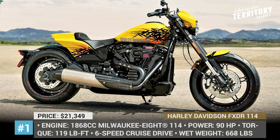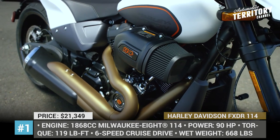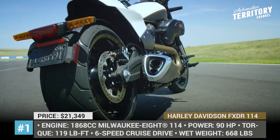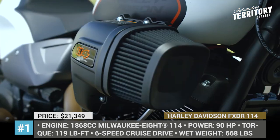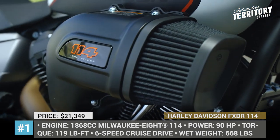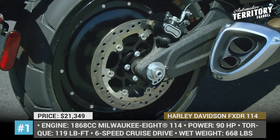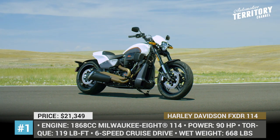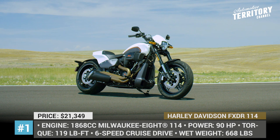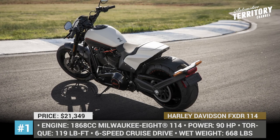Harley-Davidson FXDR114: This is a brand new power cruiser in the Harley-Davidson Softail range. The 2019 FXDR114 comes built on a new platform featuring a more lightweight design with a 240-section rear tire, aluminum swingarm and subframe, composite tail bodywork and shaved-off rear fenders. Its heart is a 1868cc Milwaukee Eight 114 engine with 90 horsepower and 119 lb-ft of torque.